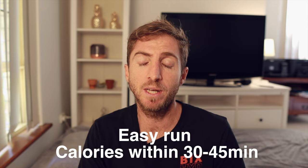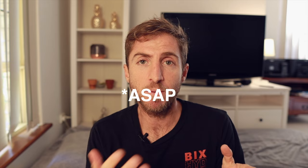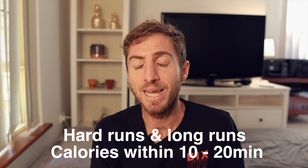With post-run food, on my easy runs my main goal is to have some calories within 30 to 45 minutes of finishing. I'll finish my run, first thing I do is have a Bix tablet in a big glass of water, then more water, then I'm looking to get some food within 30 to 45 minutes. After key workouts, hard workouts, and long runs, I try to get calories even sooner — I'll have a banana or some food I can consume straight after the run even if I don't feel like it.